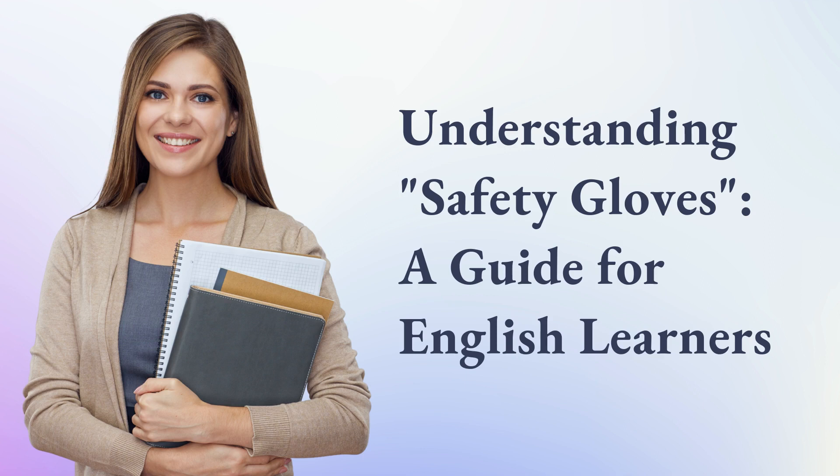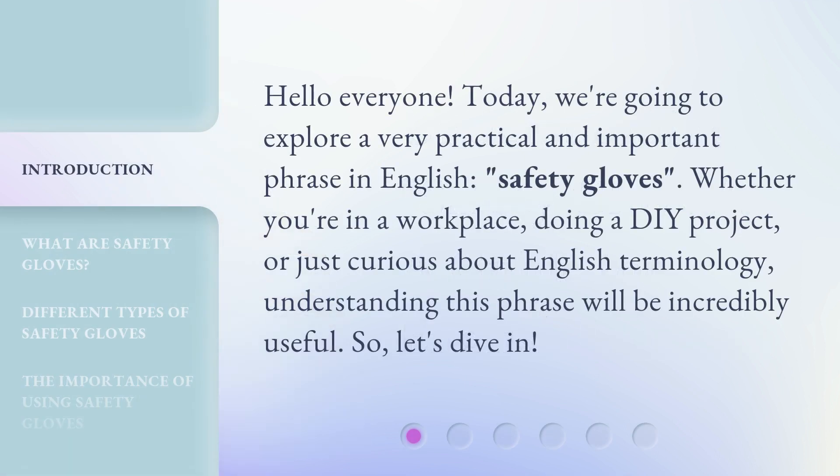Understanding Safety Gloves: a Guide for English Learners. Hello everyone, today we're going to explore a very practical and important phrase in English: safety gloves. Whether you're in a workplace, doing a DIY project, or just curious about English terminology, understanding this phrase will be incredibly useful. So, let's dive in.